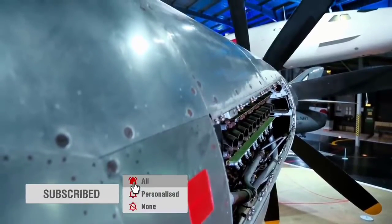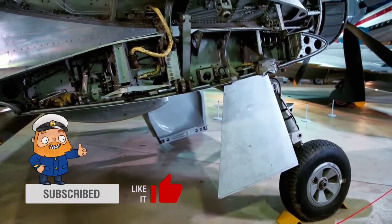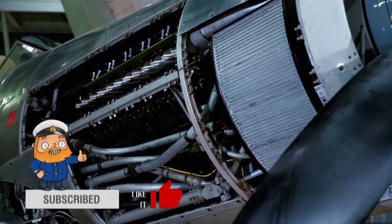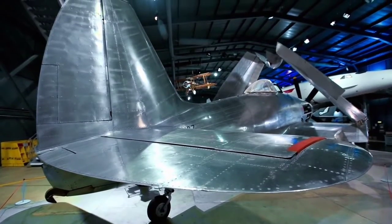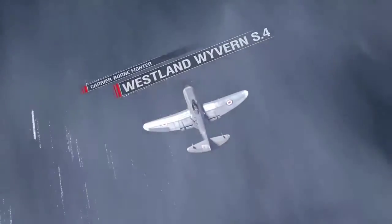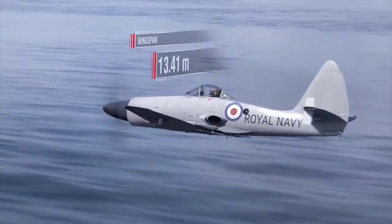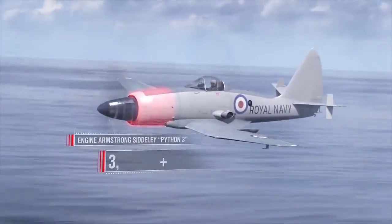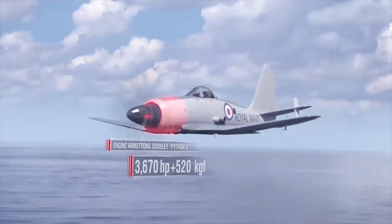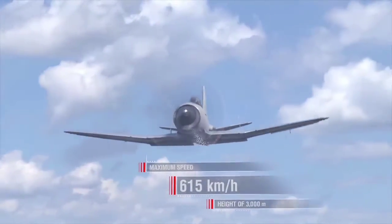It was not until after the war that the air arm of the Royal Navy received a new aircraft. When batch production of the Westland Wyvern began, it was able to play the role of both an attack and fighter plane. Westland Wyvern S4 specifications: length almost 12 m, wingspan 13.5 m, maximum take-off weight 11,115 kg, turboprop Armstrong Siddeley Python 3 engine producing 3,670 hp, maximum speed 615 km/h at a height of 3,000 m.